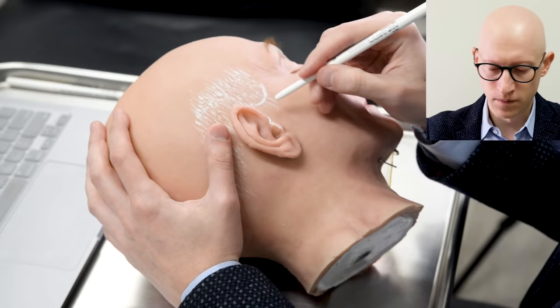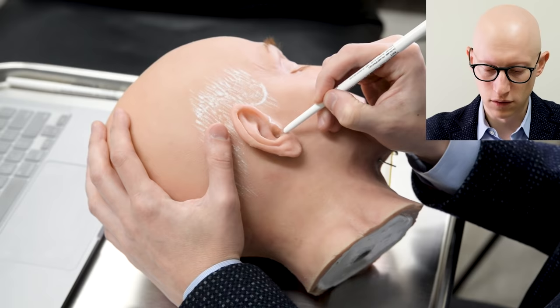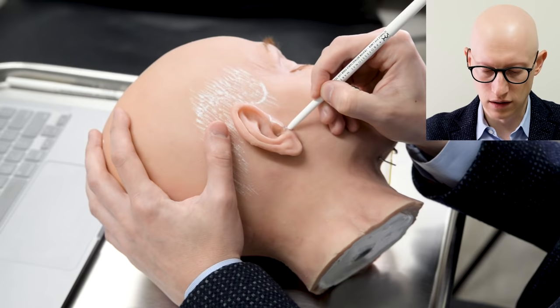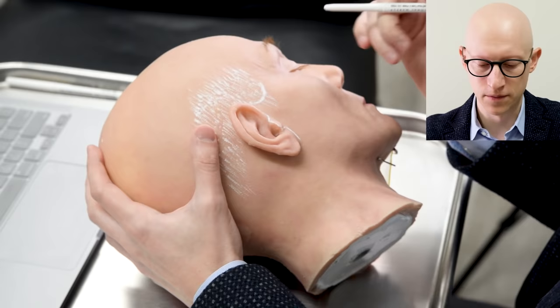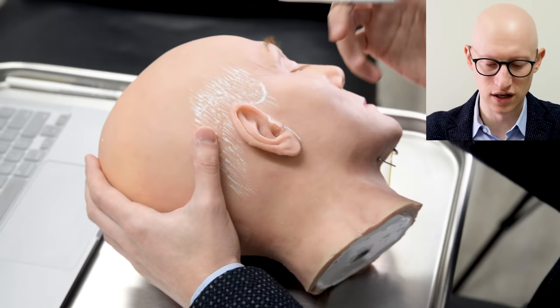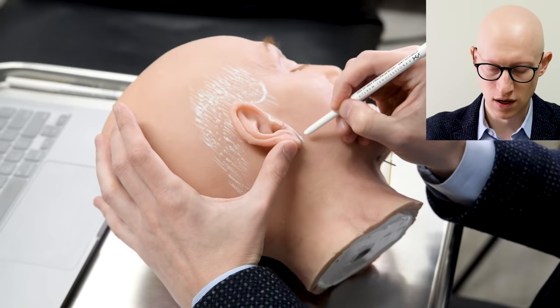I then go right onto the tragus and follow that down. Then I like to transition anteriorly — going forward into the crease between the ear and the face, to preserve the inter-tragal notch. It's almost a boxed type of appearance and surprisingly that heals really, really well. To avoid pixie ear deformity, rather than hugging the earlobe too closely, I go down about a millimeter into the crease but leave a little facial skin on the earlobe.